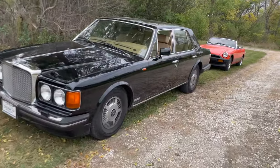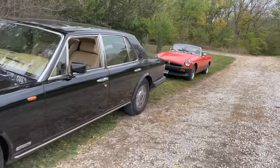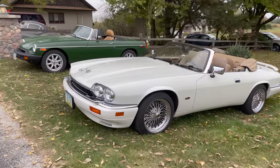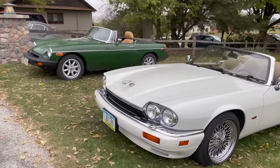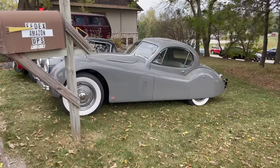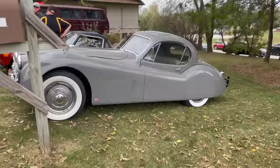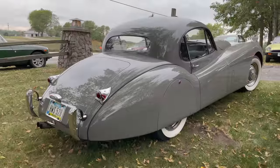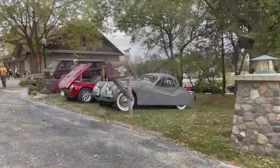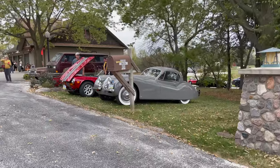We've got a Bentley behind that, and another MGB. Here we've got a Jag XJS. Next to it, an MGB that's been fitted with a Rover V8. Then there's a beautiful Jaguar XK120 Coupe, and next to the Jaguar, a Triumph TR6.